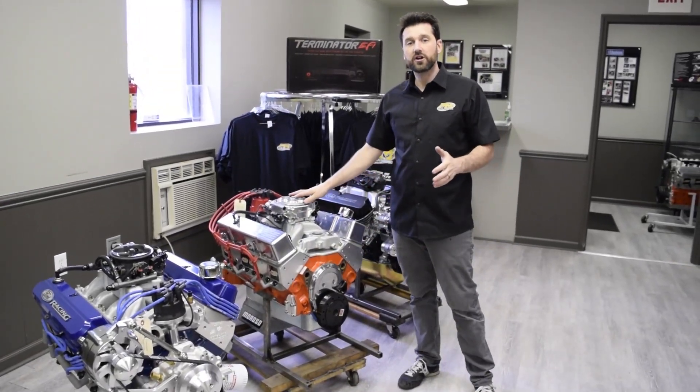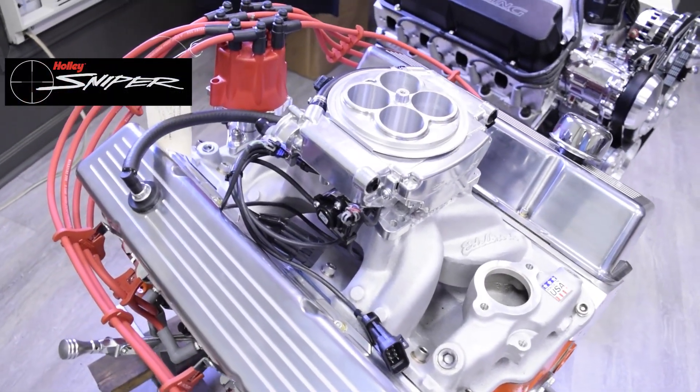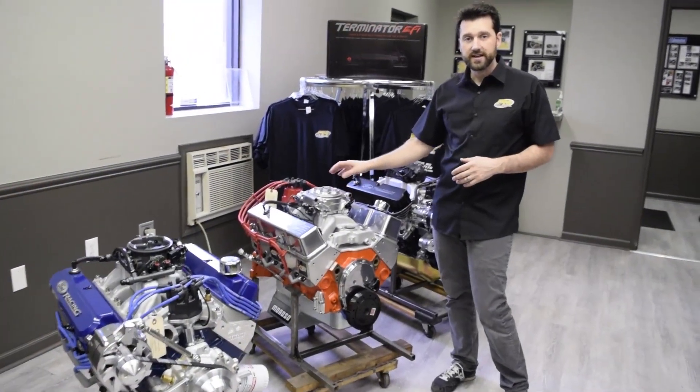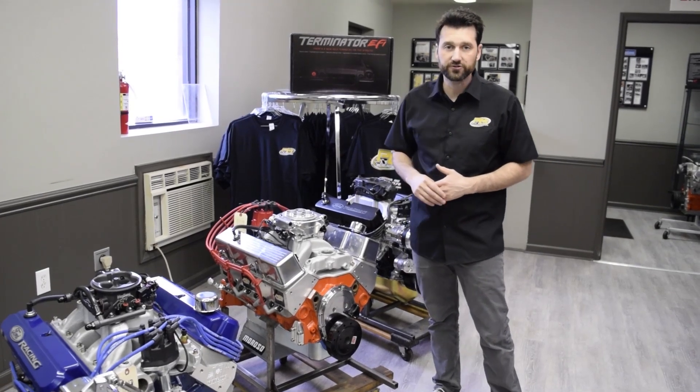On this small block Chevrolet we have Holley's new Sniper system. This does not have an external ECU attached — the ECU is actually integral to the throttle body itself, so a real nice compact, easy to install system.